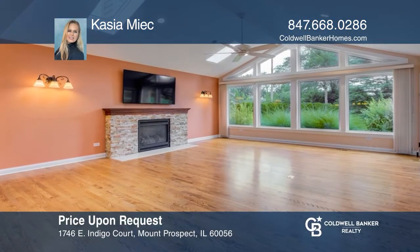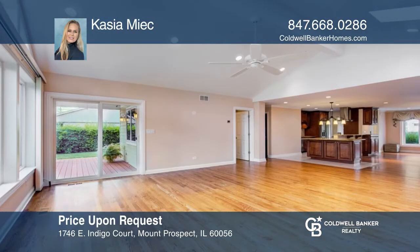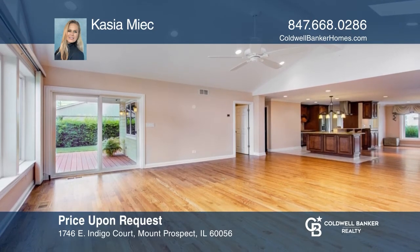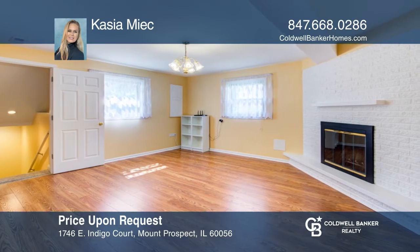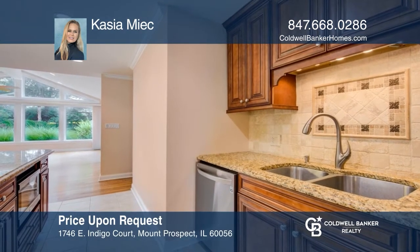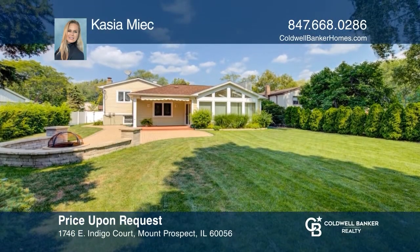Prepare to be wowed by this beautiful five-bedroom split level in Mount Prospect on a cul-de-sac. The main floor features an updated kitchen with granite countertops and a spacious dining room with a big bay window that connects to an open floor plan living room. Enjoy the fenced backyard with a patio and fire pit. Kasia Myak would love to tell you more.